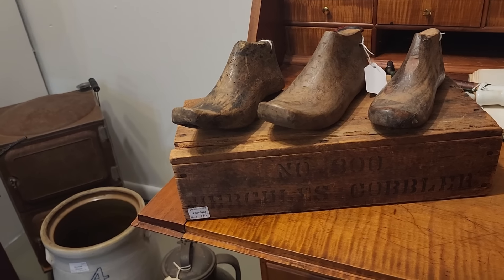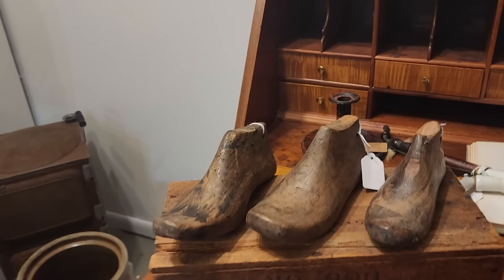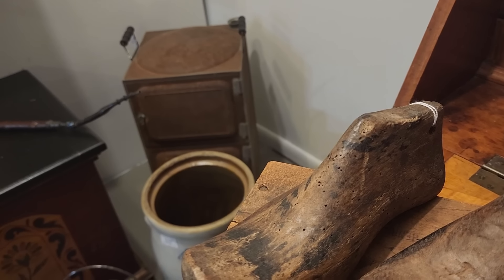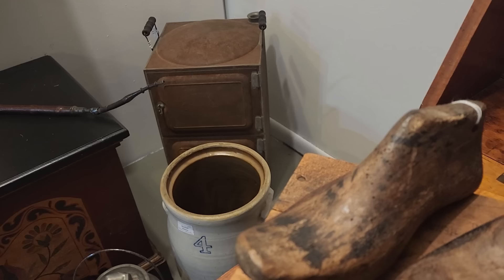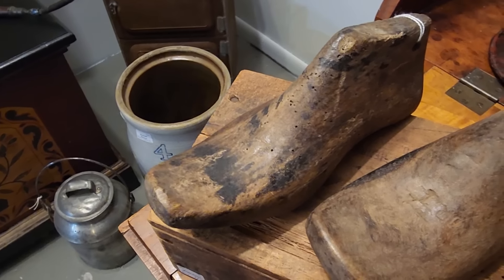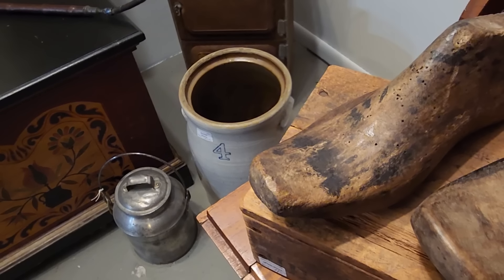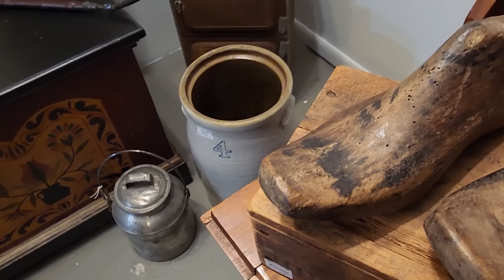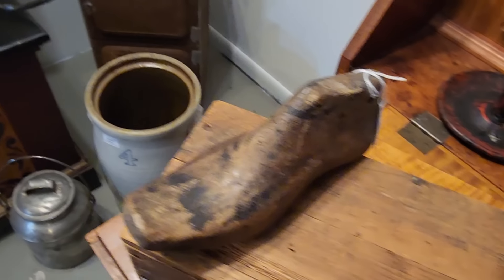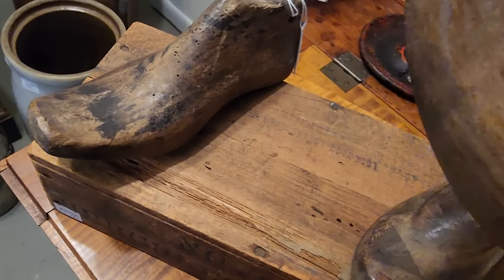These are some fun cobbler's shoes or shoe lasts. I put them with a little box that I already had — the cobbler's box. These little cuties, depending on the shape of the shoe, go from $18, $16, and $14, because look at the neat toe on that one. These are all relatively small, so I would say these would definitely be children's shoes. This one seems to have initials in the toe area — maybe an O and an R, or a D and an R — and then what looks like the number one.